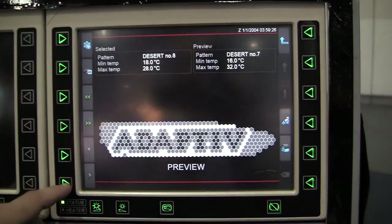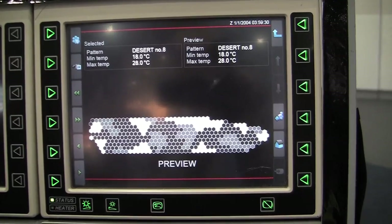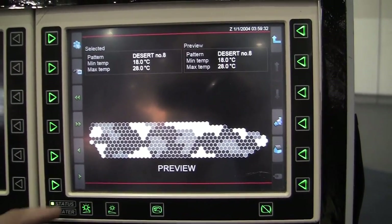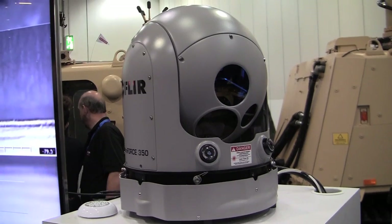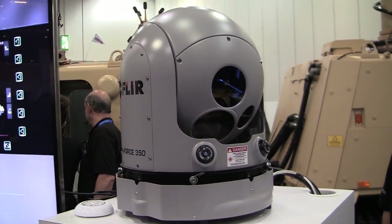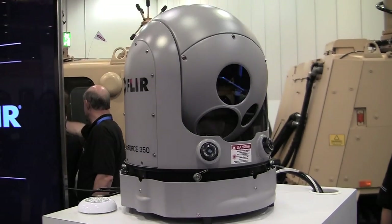You can take a picture of some other object or another vehicle and project that image onto the vehicle, so you can disguise very quickly as another object. We have a computer system in the vehicle that sends messages to each of these tiles and tells them exactly what temperature they should be in order to create any type of pattern — either pre-designed or taken by a camera in real time.